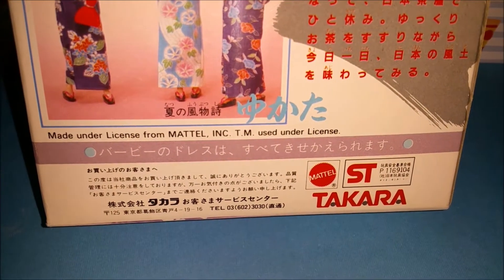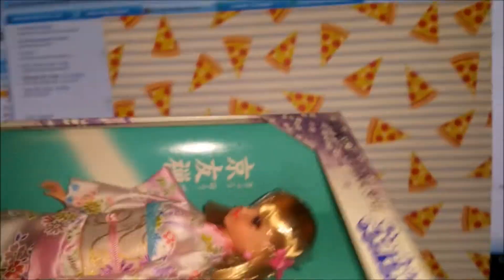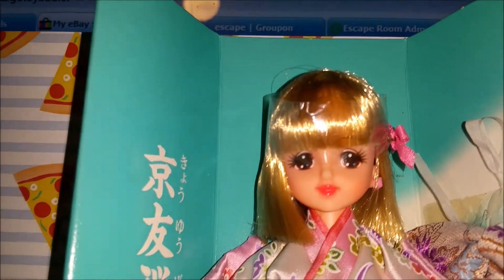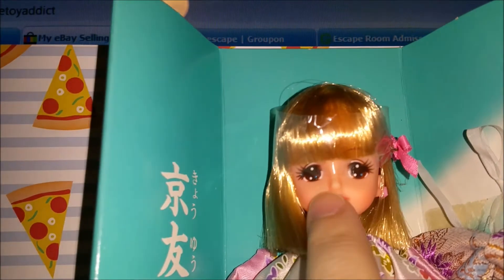I don't see a date on here, but apparently this is from the 80s. She is open, so I'm going to open her up and show you what she looks like. Here she is out of the box. Look at that face, look at those eyes — very much in the anime style.